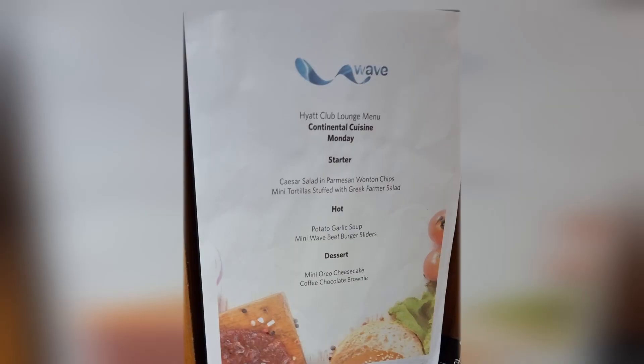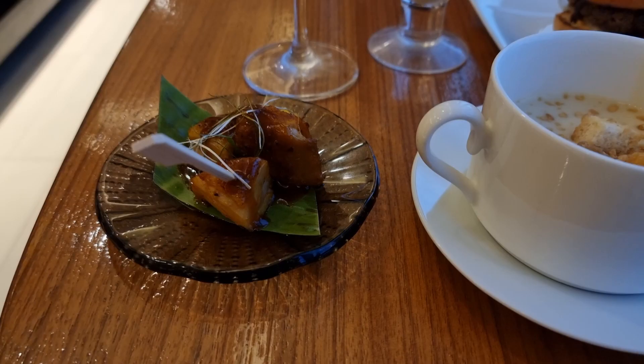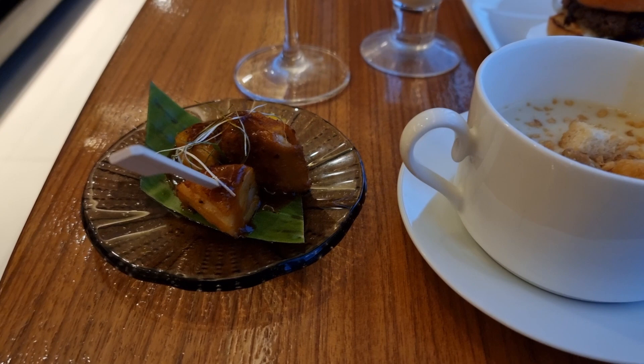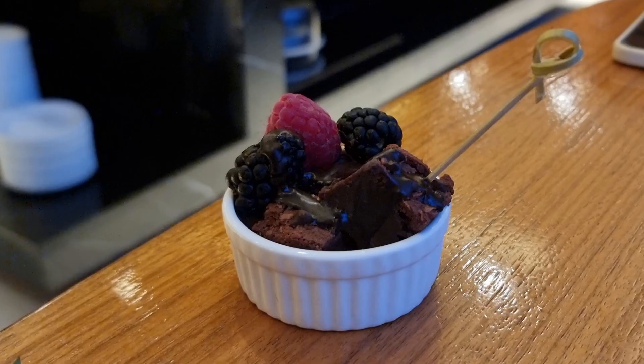For the cocktails in the evening, they have a menu of starters, soup, and dessert served together with unlimited alcoholic and non-alcoholic drinks. I helped myself with some pork, potato garlic soup, burger sliders, mini tortilla with Greek salad inside, and a large serving of healthy green salad topped with cashew and olives. For dessert, I had a coffee chocolate brownie with raspberry and blackberry.